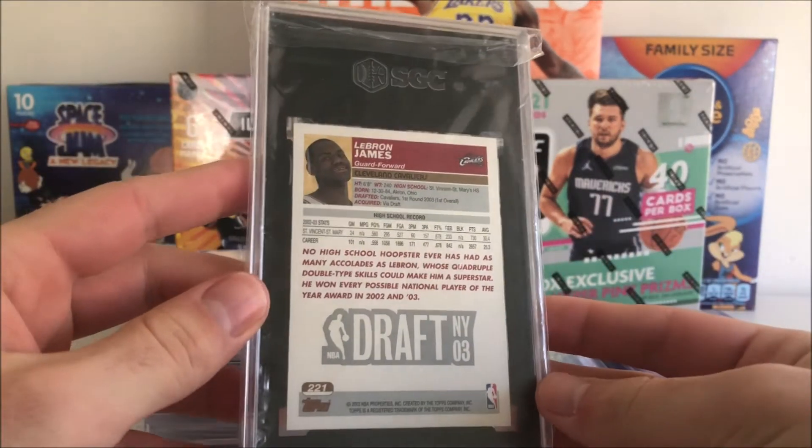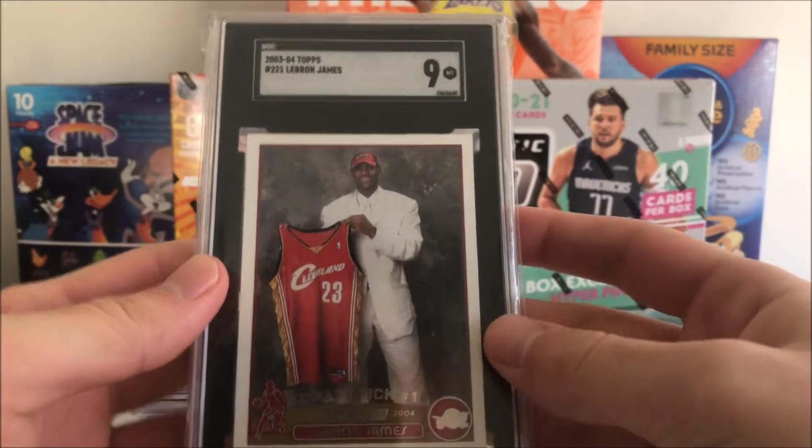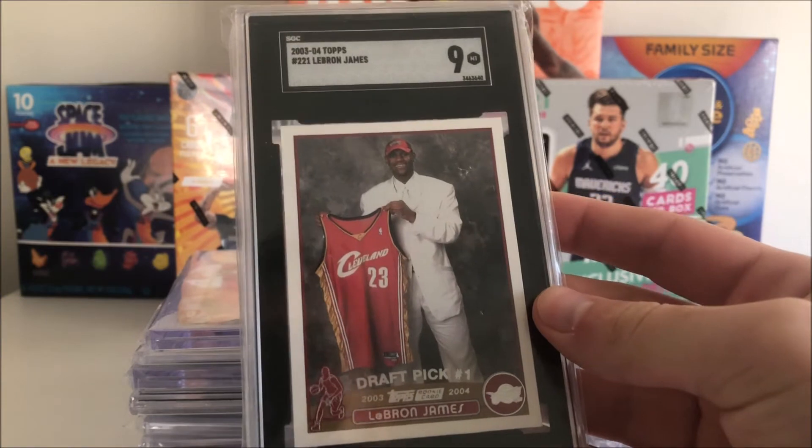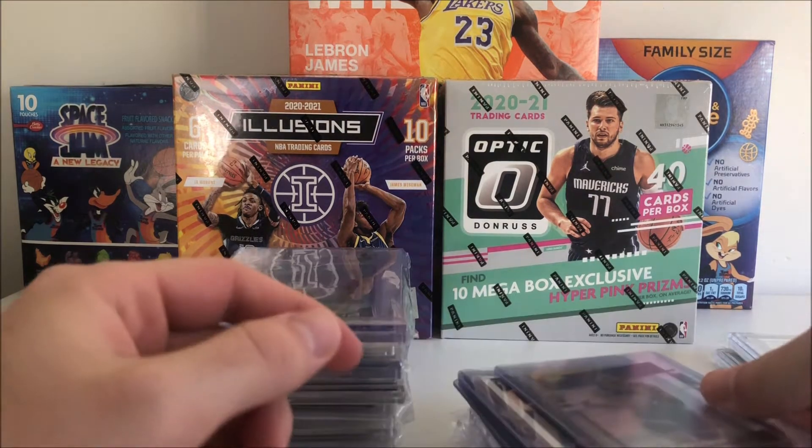Then we had a big one — a LeBron James Topps rookie, and it came back a 9. That was a little disappointing only because I thought it would get a 9.5 or better, but a 9 is very close to that. I also had a LeBron James Upper Deck rookie that came back a 9, and a Herbert Optic Purple Shock that came back a 10 — really excited about that. I did move those two cards already.